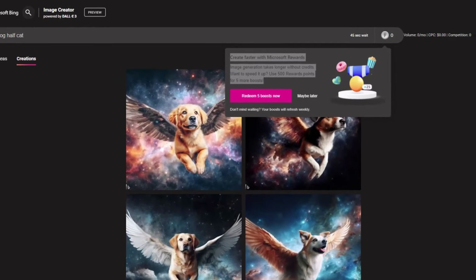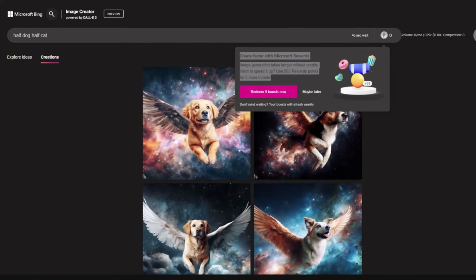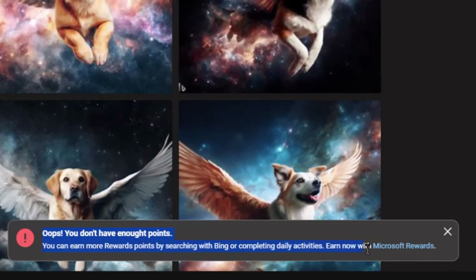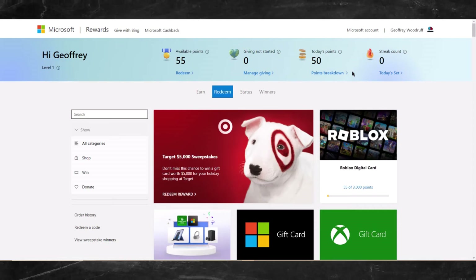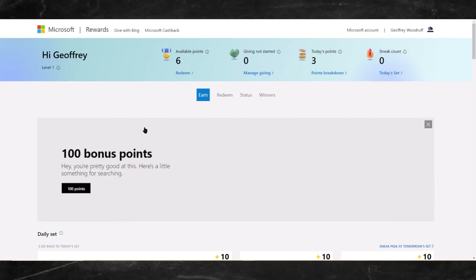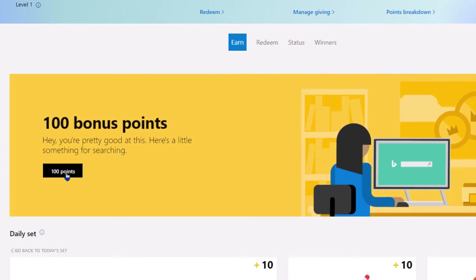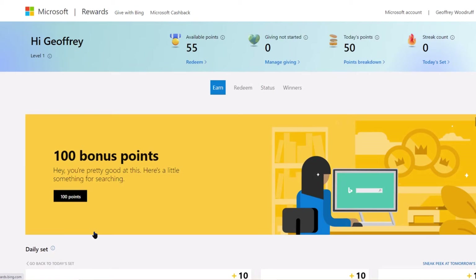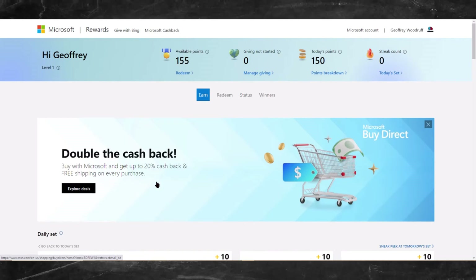Let me see how hard it is to get 500 Reward points. I just noticed it says 'Don't mind waiting — your boosts will refresh weekly,' so hopefully my other account that had 100 boosts will reset back to 100 in a week. Let's see how these Reward points work. It says 'You don't have enough points. You can earn more Rewards points by searching with Bing or completing daily activities. Earn now with Microsoft Rewards.' So let's click this. So far looks like I got about 55 Reward points on this new account. Let me click on 'Earn' to see how hard it actually is. Straight off the bat, looks like we got an easy 100 bonus points. Let's claim that. Okay, now I got 155 points.